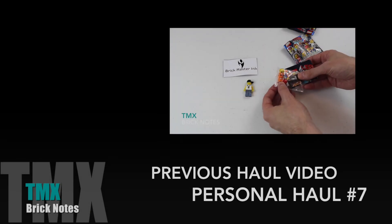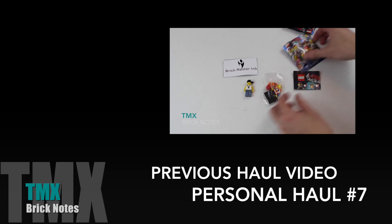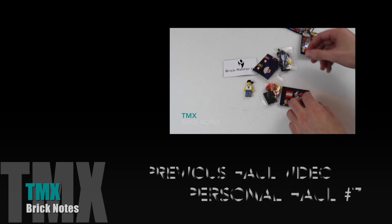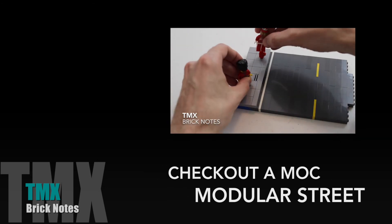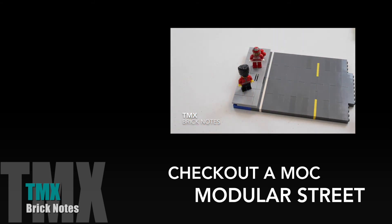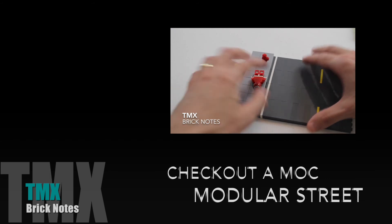And Emmett! My first Emmett — I don't have any Emmetts. I'm going to put that together in a second. And Wild Style! And then the people on the sidewalk. If you wanted to add more jumpers or tiles to have them stand up straight, you could.